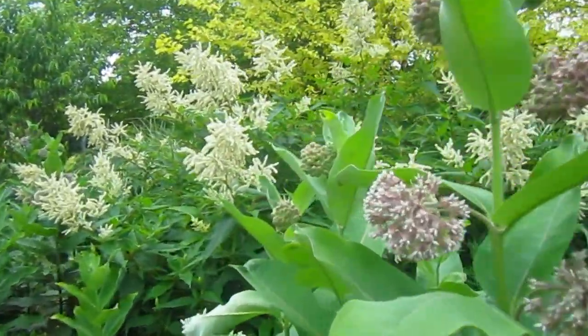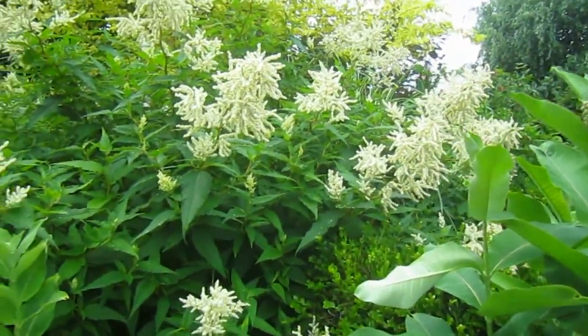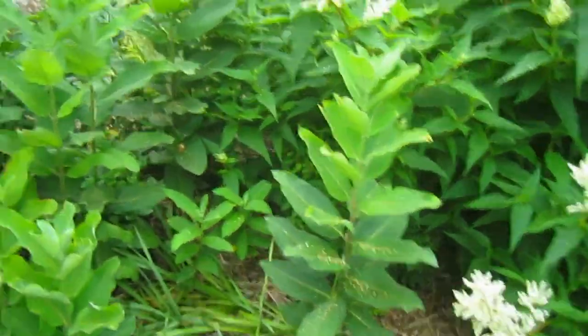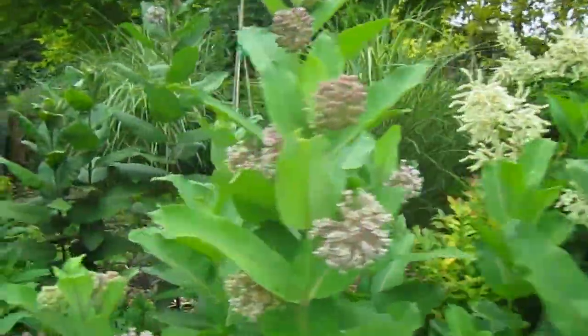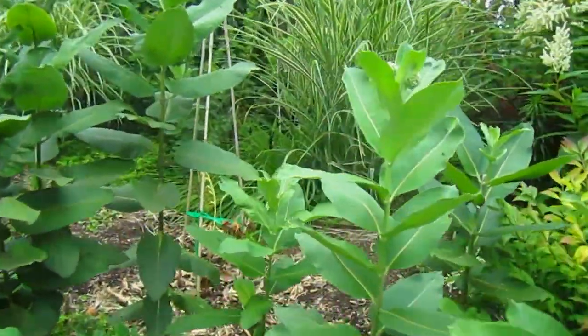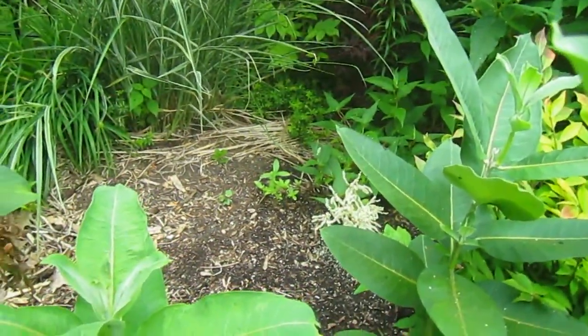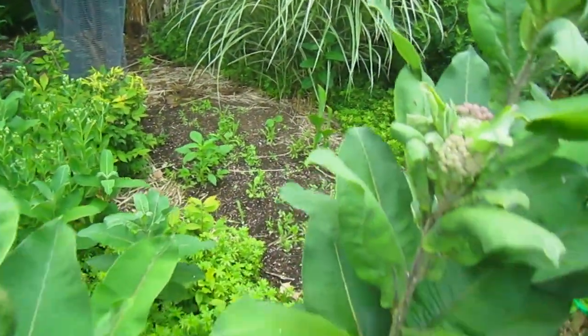Look at that fleece plant behind — that's got to be at least eight feet tall already. That fleece plant is really happy. I don't think I'm ever going to see the flowers I planted in there. A few flowers have made it, but not very many. Even over in this little patch, it looks like there are more weeds than flowers this year.